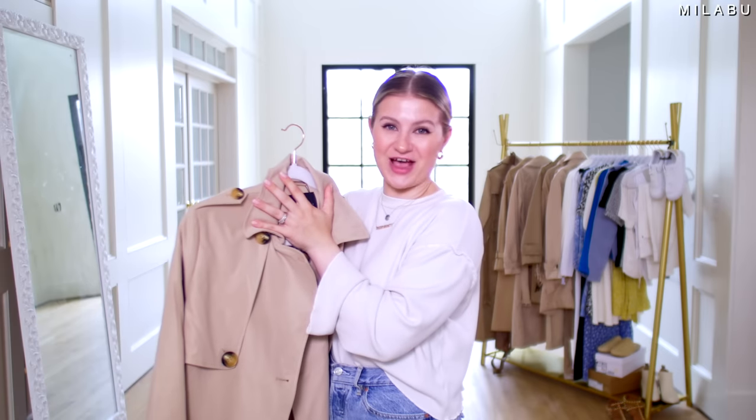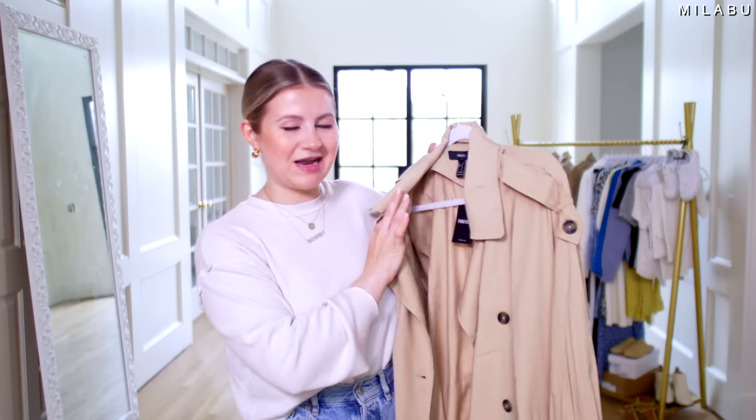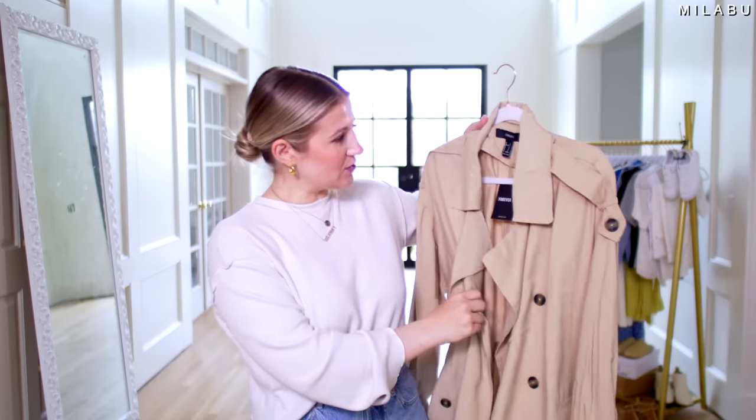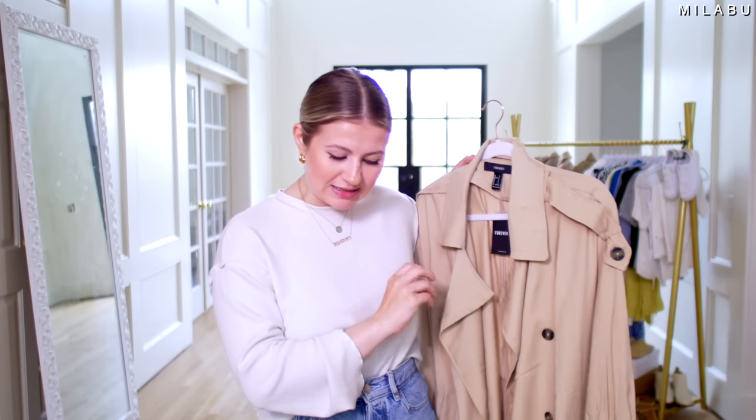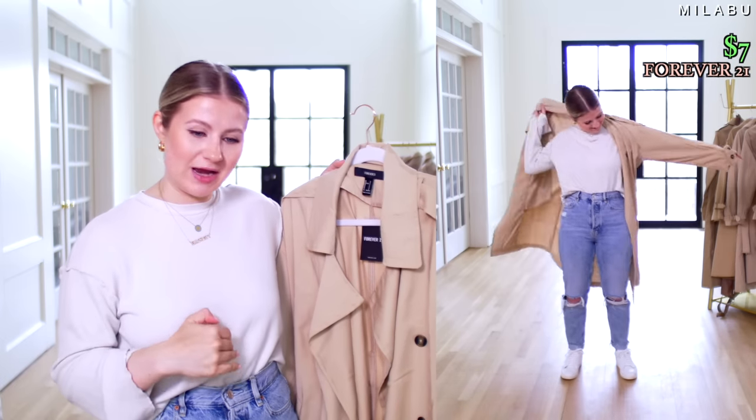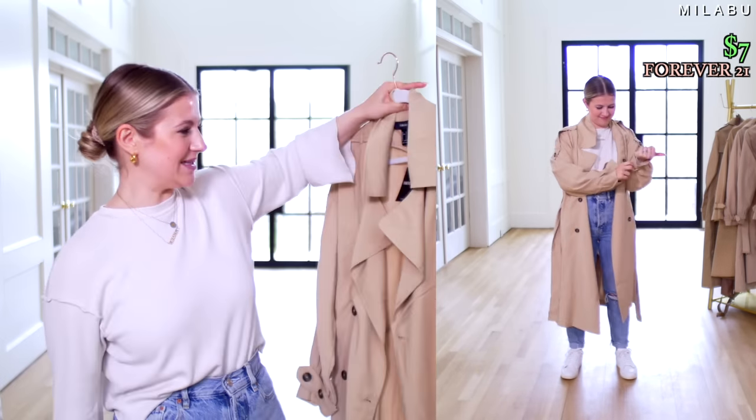Let's try on number five from Forever 21. This retails for $9.99 — we actually bought it for $7, but when we went to link it, it was now $49 on Forever 21, so we have no idea what happened. The original price was $9.99, then $7 on sale. This is their double-breasted trench coat in US size small, color taupe, made from 92% rayon and 8% polyester.